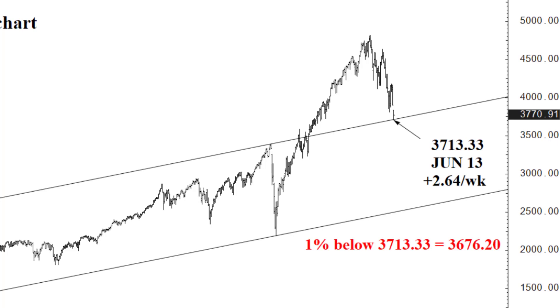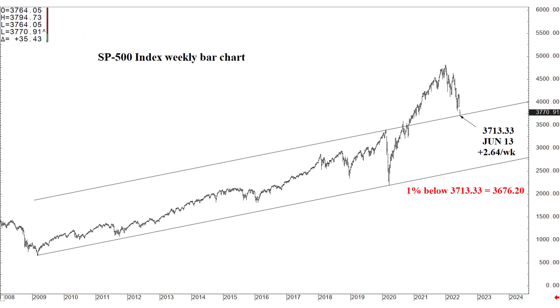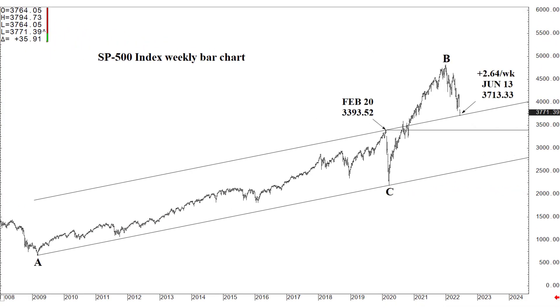But if we do close below it — certainly at the end of the week, so Friday June 17th — if we close below 3713.33 by a 1% margin, specifically 3676.20 or lower on Friday settlement June 17th, then we enter another phase of meaningful selling. The initial target will be 3393.52, which is that pre-COVID high from February of 2020. I would put this as a possible two-to-three-week objective — no more than three-to-five weeks. So if it did occur this week, by the end of July we should then test 3393.52.